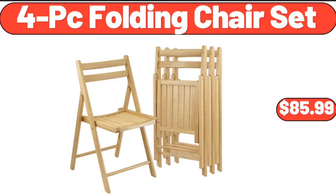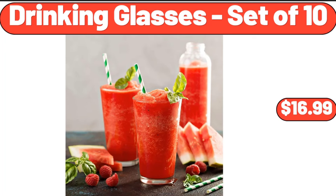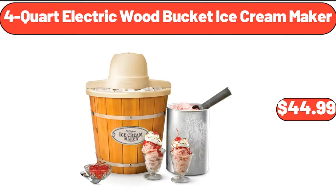4-piece folding chair set, $85.99. Drinking glasses set of 10, $16.99. 4-quart electric wood bucket ice cream maker, $44.99.